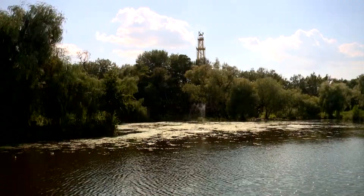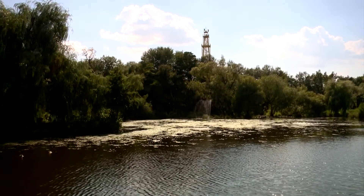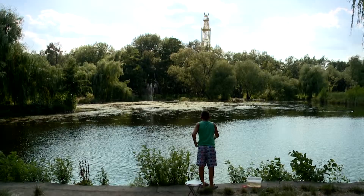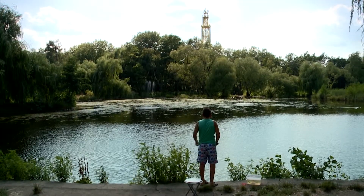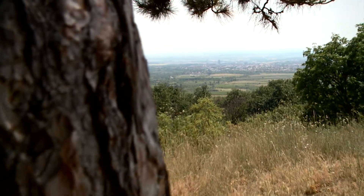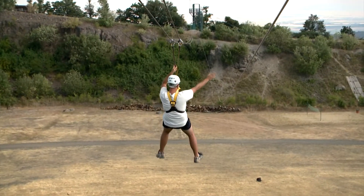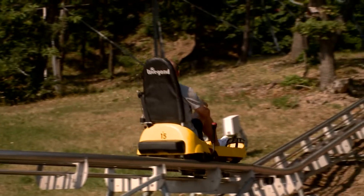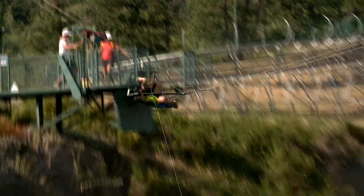Starting towards Mátraháza from Mátraháza, we can reach Sástó, one of the highest located lakes of Hungary. After rowing a boat on the waves, we can visit the watchtower nearby, offering a spectacular panorama of the Mátra mountain range. The Adrenaline Adventure Park awaits its visitors in the former quarries of Sástó. The all-year-round bobsled track and other activities offer a real challenge for the levels of adrenaline.